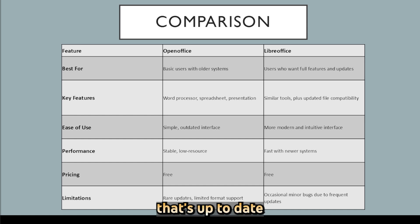If you need an office suite that's up to date, compatible with today's files, and full of features, LibreOffice is the better choice. But if you want something simple and stable and don't mind an older interface, OpenOffice might still work fine for you.